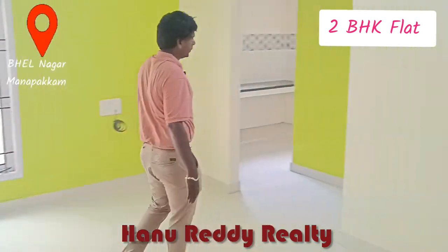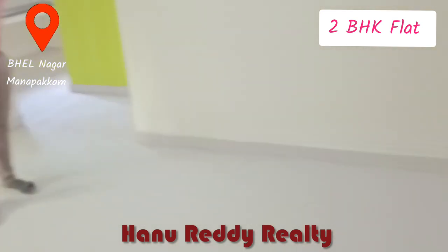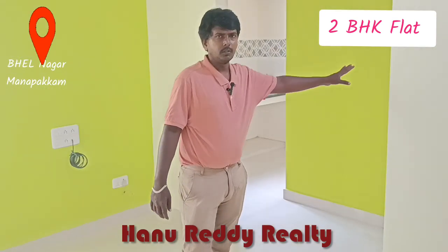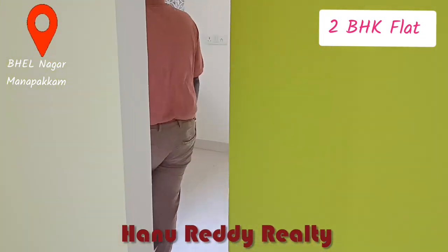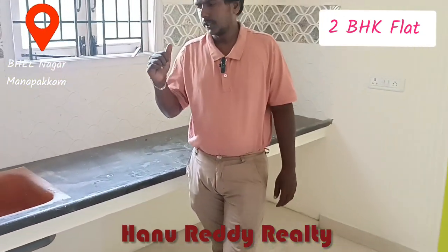This is a spacious hall from dining area. This is a kitchen.